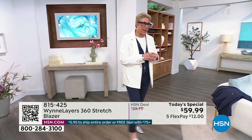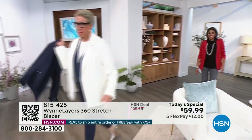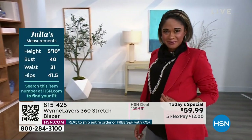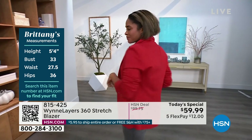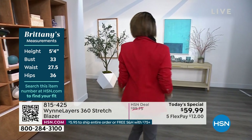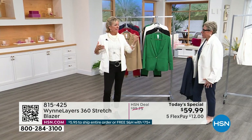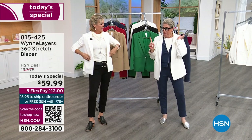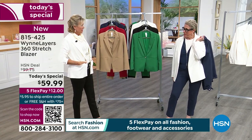I think this is so cool that we're showing the different looks. If you just tuned in, Marla is typically a large. Because of the more fitted style of this, she would wear an XL. I love this look - that's the one X, so it's two sizes up. I wear it with a full leg pant.